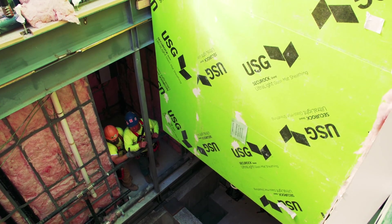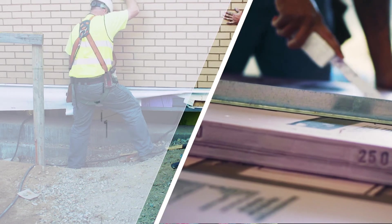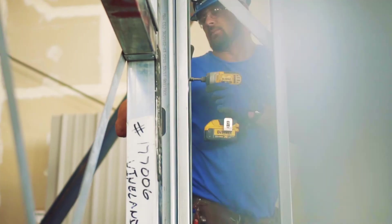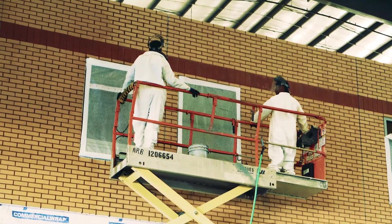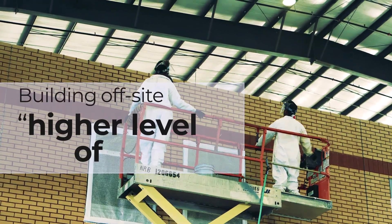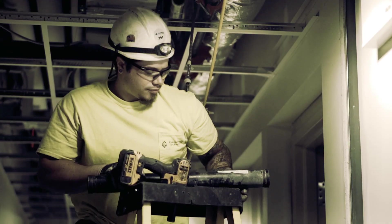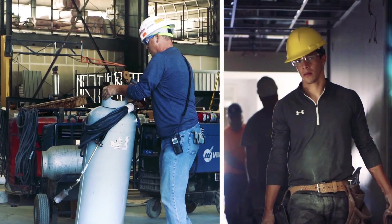Very often we'll have the clients and the designers walk through and say, 'wow.' Building in a controlled environment really lends to a higher level of quality. By building off-site you are protecting the building inside the plant. Consistency is the name of the game.